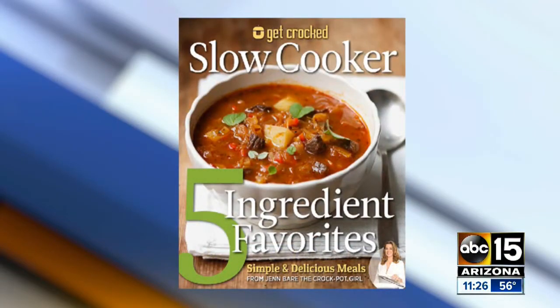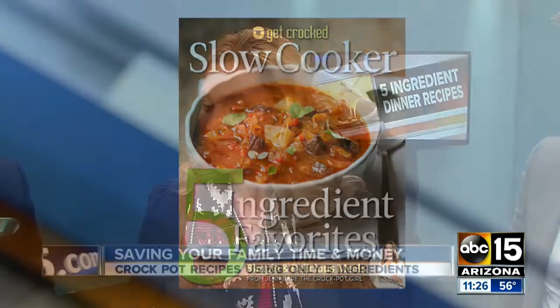My new book is called Get Crocked, Slow Cooker Five Ingredient Favorites. Sounds too good to be true, but you'll see here we can make some delicious recipes with just five ingredients. It's available for pre-order right now on Amazon.com.